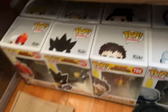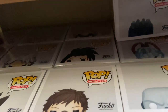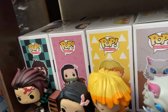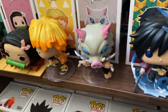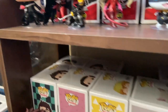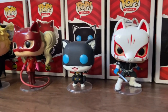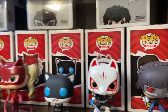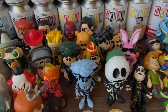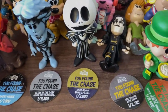Down here is all of my My Hero Academia pops. Right here are all my Demon Slayer pops — I'm still missing Muzan unfortunately, so I'll get him at some point. Back there are a few other ones. Right here is my full complete collection of the Persona 5 pops and I have them all out of box. I think they look amazing — this is probably my favorite complete set. Finally, up here are the sodas, and these are all the chases I currently have.